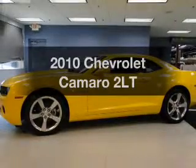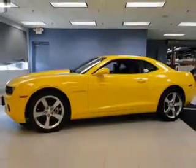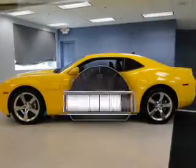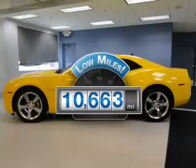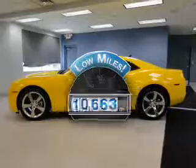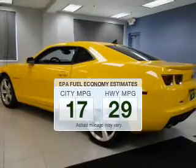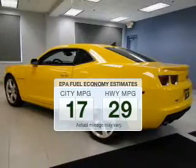Imagine yourself in this 2010 Chevrolet Camaro. Find everything you wanted to ride under one roof with this vehicle. Get more for your money with this vehicle that features low mileage and dependability. Better gas mileage means better long-term driving, and this ride delivers with a great low fuel consumption rate.